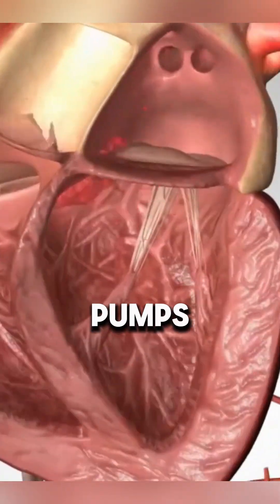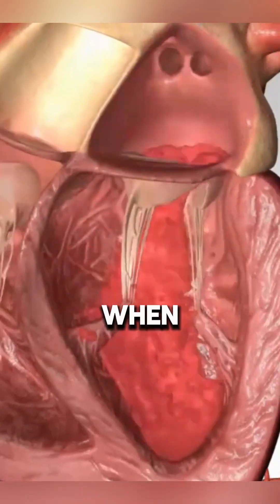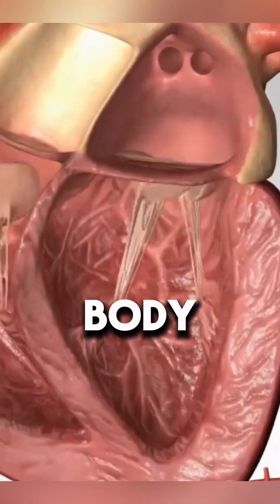When the left atrium pumps, the mitral valve opens, allowing blood to flow into the left ventricle. When the left ventricle pumps, the valve shuts, preventing blood from flowing backward and ensuring it moves out to the rest of the body.